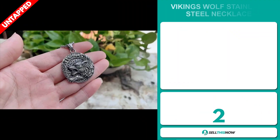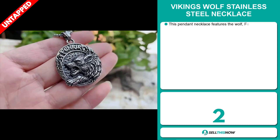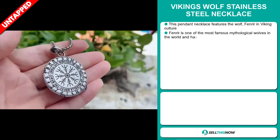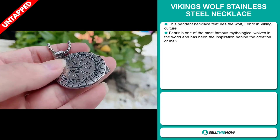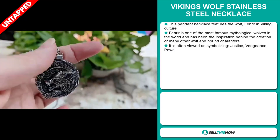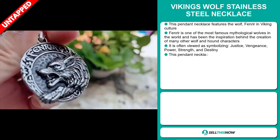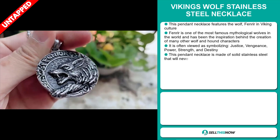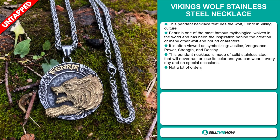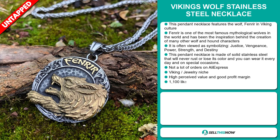Our next product is the Viking's Wolf Stainless Steel Necklace. This pendant necklace features the wolf Fenrir in Viking culture. Fenrir is one of the most famous mythological wolves in the world, and has been the inspiration behind many other wolf and hound characters. It's often viewed as symbolizing justice, vengeance, power, strength, and destiny. This pendant necklace is made of solid stainless steel that will never rust or lose its color, and you can wear it every day and on special occasions.